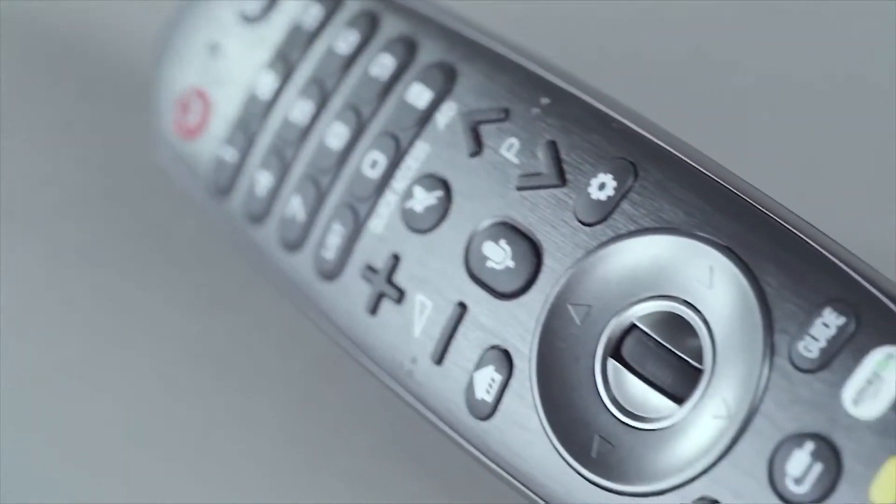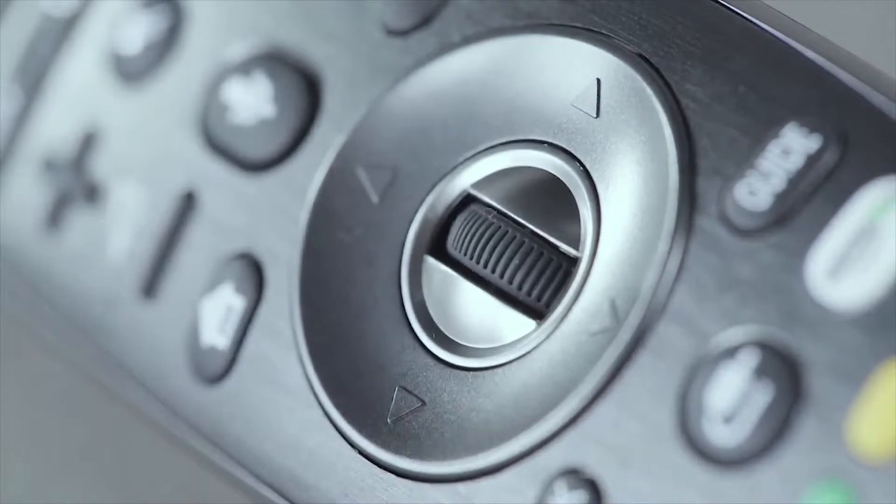Fourth, the magic remote — you can talk to your remote and it actually listens to you. For once, someone in the house will be listening.